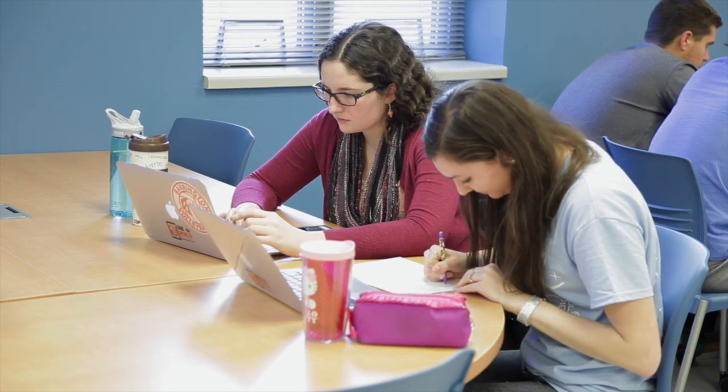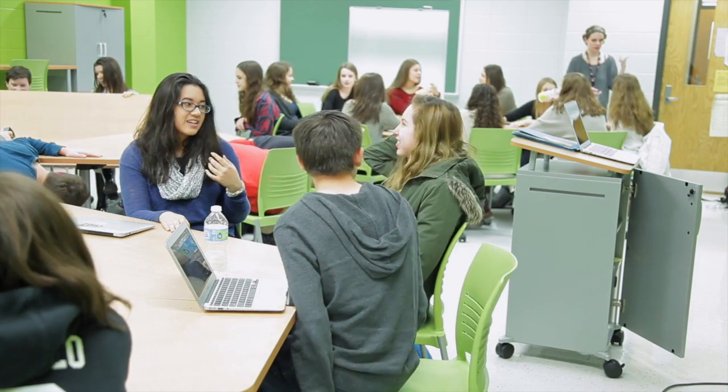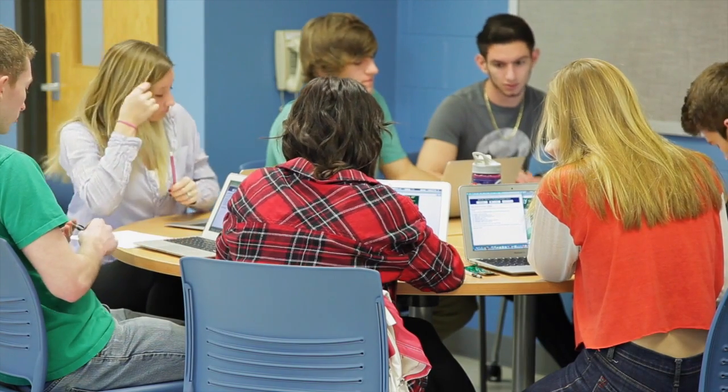The class is set up with round tables, there's booths, and there are writing boards for the students. All of this allows students to interact with each other, gain feedback from each other, and reflect a little bit more. I like it because you're surrounded by your friends and it's really easy to collaborate with them.